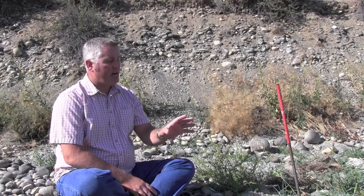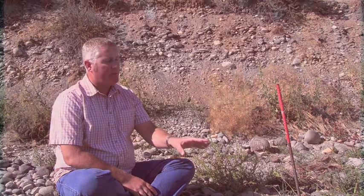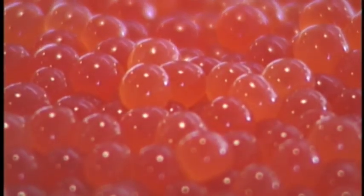I conducted my study from mid-November of 2009 through early April of 2010. I had my artificial egg pockets with eggs in them from the Priest Rapids Hatchery for about 140 days.